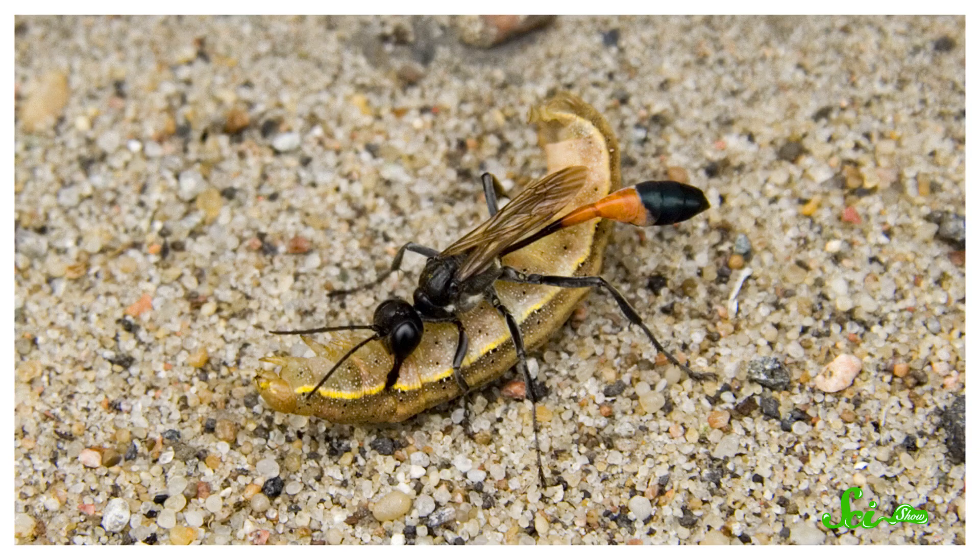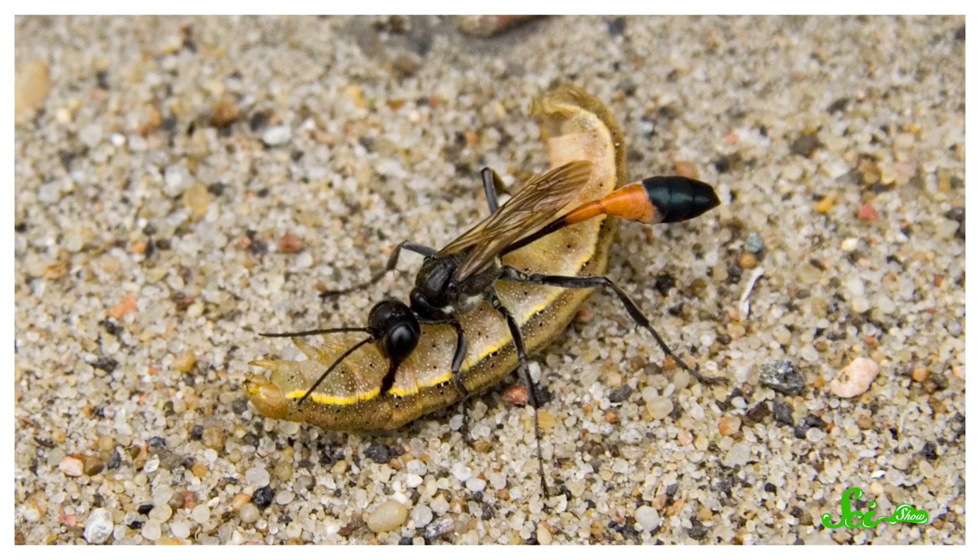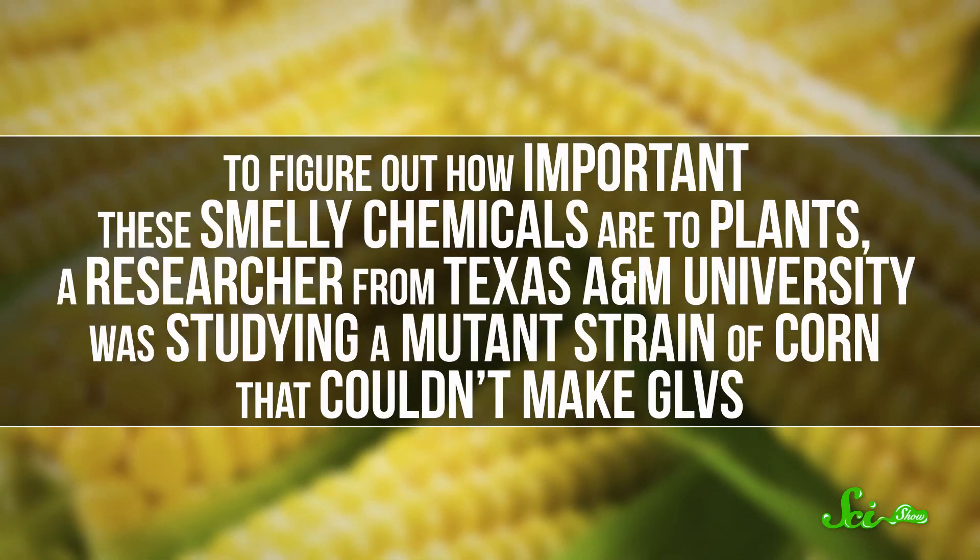Some of these chemicals are the culprits behind that fresh, grassy smell. But more importantly for the grass, these chemicals act as a dinner signal to other insects, like parasitic wasps, which come lay their eggs in the caterpillars and eventually kill them.